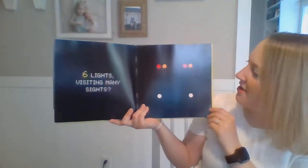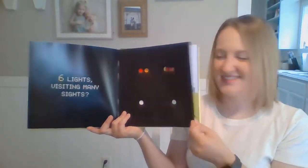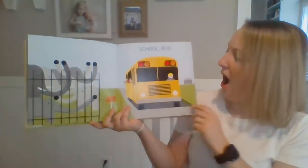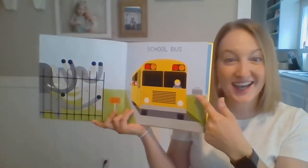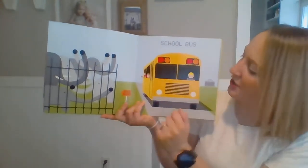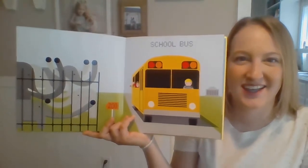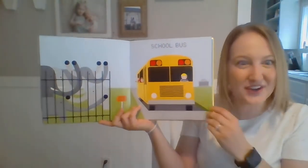Six lights visiting many sites. Any guesses? What's that, friends? It's a yellow school bus! And I see some elephants over here. Where do you think that this school bus took a trip to if they're looking at elephants? To the zoo! Very good!